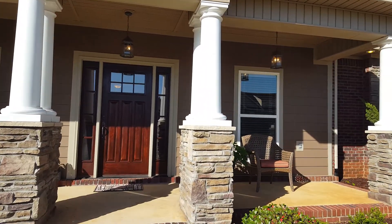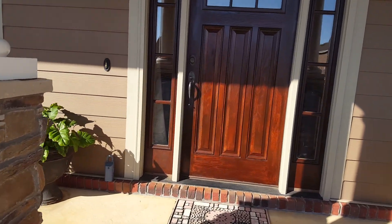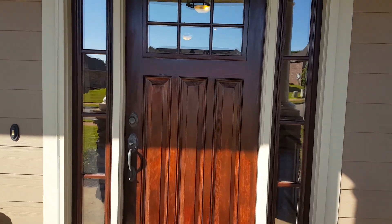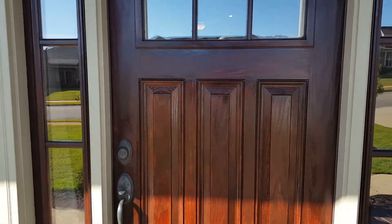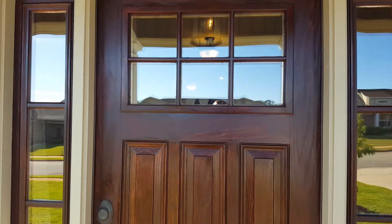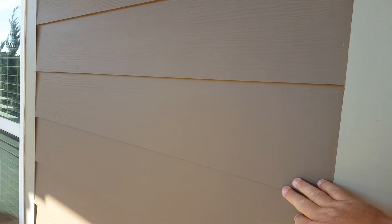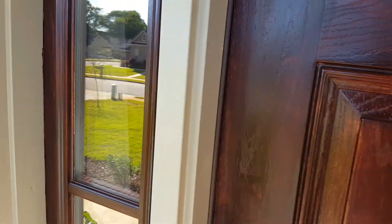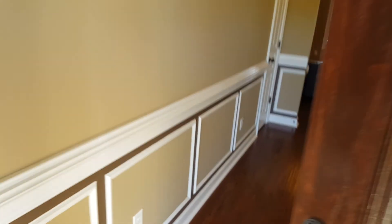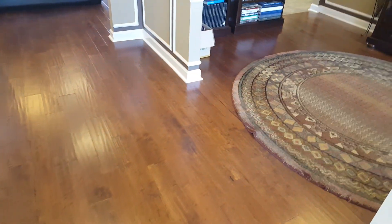The soffit lights come on at eight o'clock at night right now and shut off at about 10:30. Coming up here, you've got a gel coat fiberglass front door — it's been gel coat stained — with double side lights. This is hardy plank, so it's like a concrete-based siding. With that, you don't have to worry about any type of wood rot or anything like that.